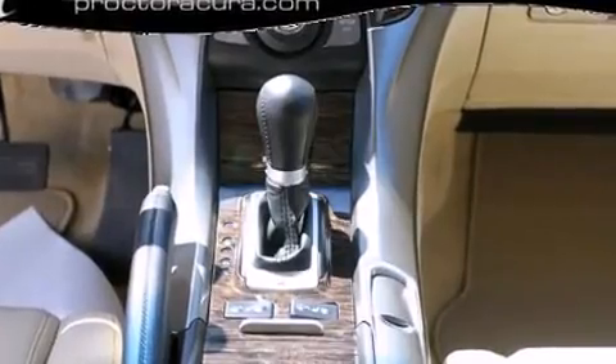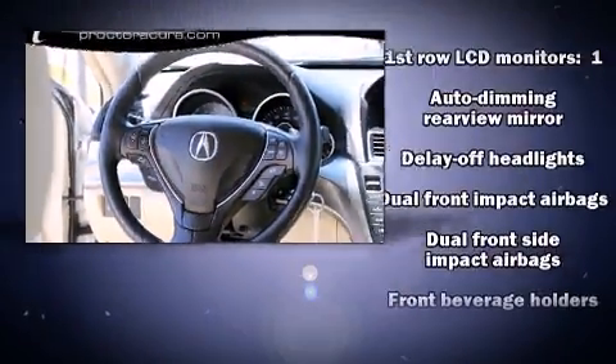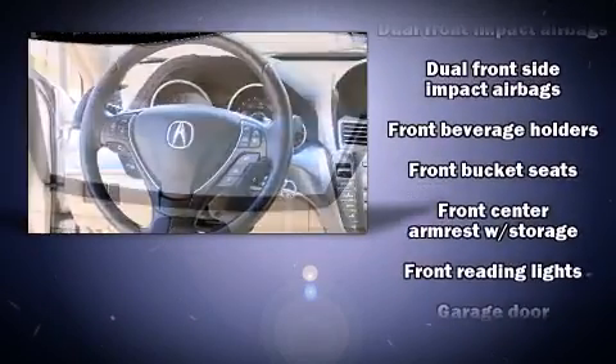You and your passengers will enjoy the stereo system, which includes a CD player with MP3 capability, steering wheel-mounted audio controls, and eight speakers enhancing the audio experience throughout the interior.